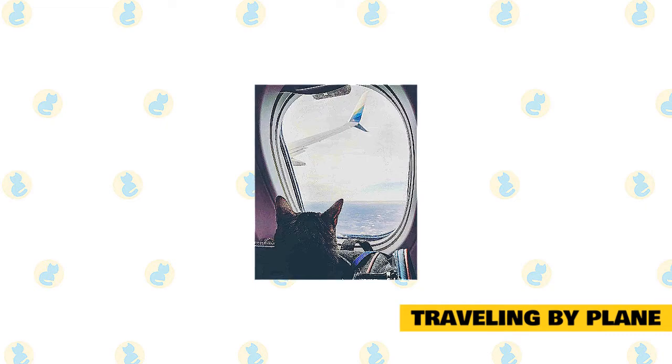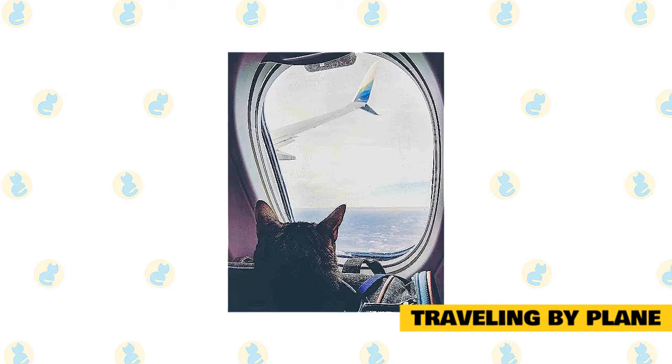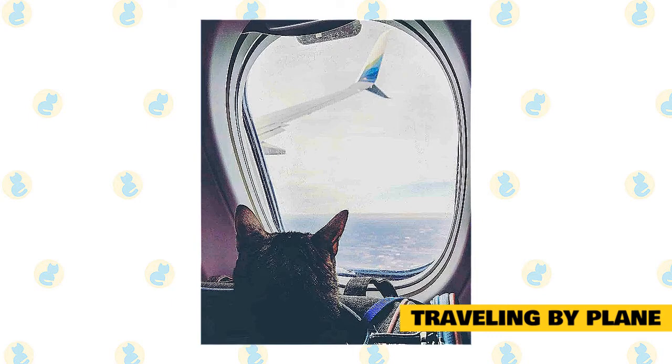Traveling by plane: there are two ways for your cat to travel by plane — in the cargo hold or in the cabin with you. Of course the ideal is to keep your cat with you, but that adds significantly to the cost on most airlines, and some airlines do not allow pets in the cabin at all. If you do decide to have your cat travel in the cabin, when you make your reservation, if someone tells you cats are allowed in the cabin, get their name and contact info — even better, get it in writing, and have them fax, email, or mail it to you.